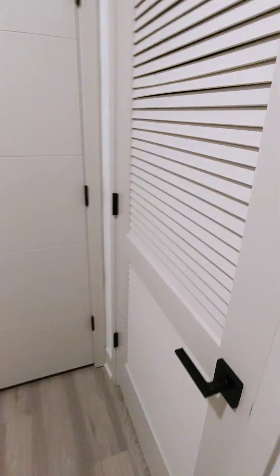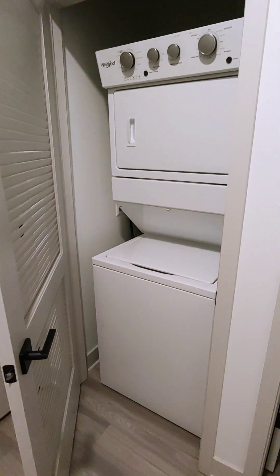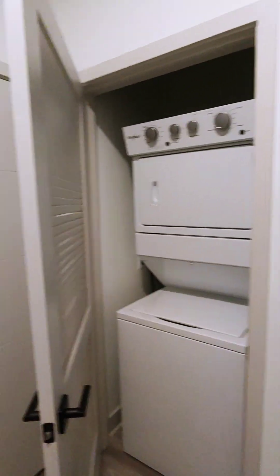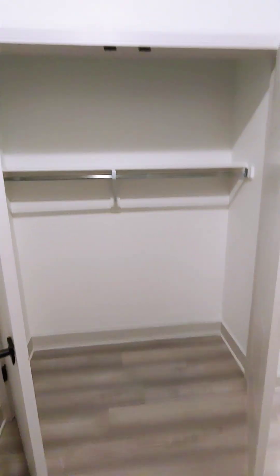Right outside the bathroom are some built-in shelves. On the other side of the bathroom is the washer dryer. Next to that is a coat closet. And then across from us is another storage closet with double doors. So lots of storage in here.